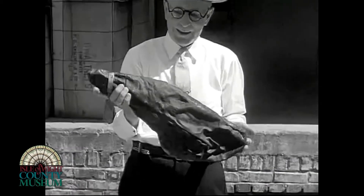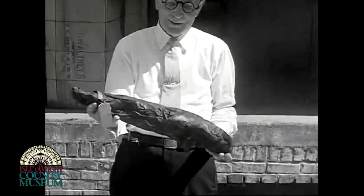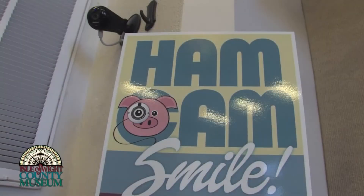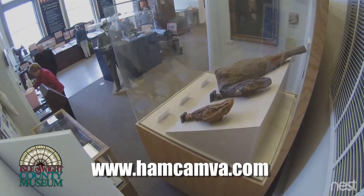The family donated it to the museum in the 1990s, and it's become a very popular tourist object, as we are finding ourselves in special tours and road trips. The ham is famous because it's got its own camera, so if you ever need to, log on and you can see the ham 24 hours a day.